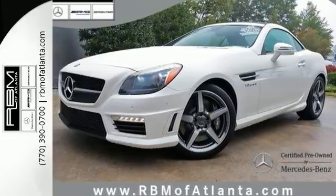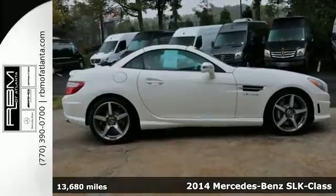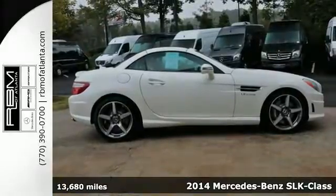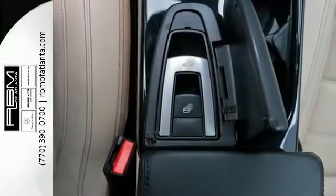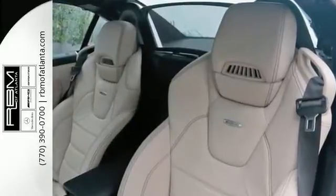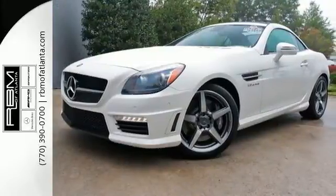It's a 2014 Mercedes-Benz SLK55 AMG — all the power you desire with the fuel economy you deserve. This Mercedes combines a 5.5 liter V8 engine and sport suspension with the controlled efficiency stop-start function for low fuel consumption.